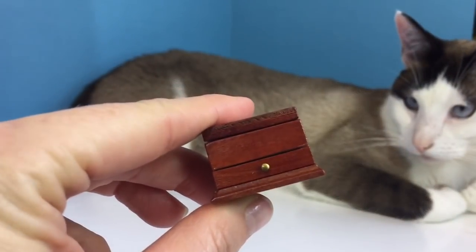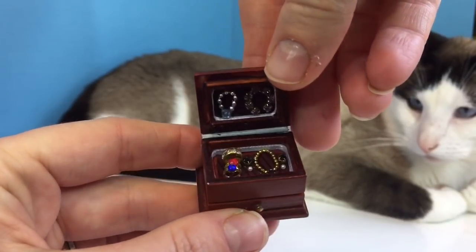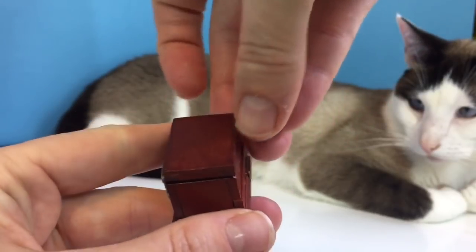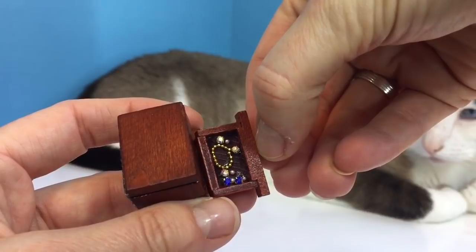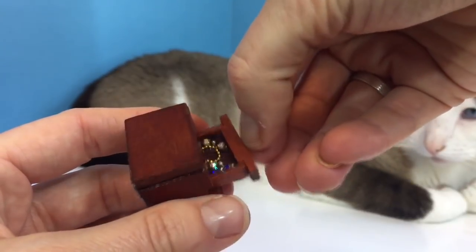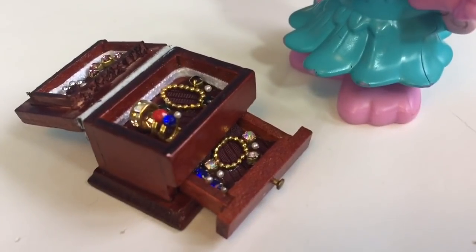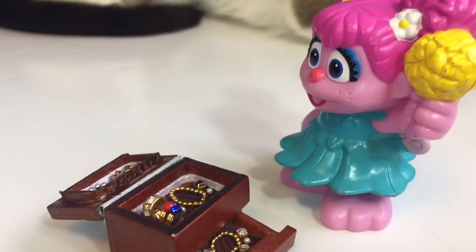Another teeny tiny wooden box — this one's closed. What's inside? Some beautiful little jewelry. It's a jewelry box, and even the little drawer opens. I wonder who this belongs to. It's Abby's. She's going to put on some of her jewelry, and she's going out for lunch with some friends.